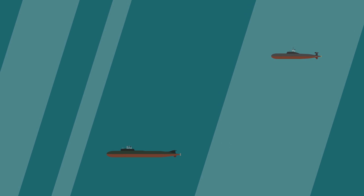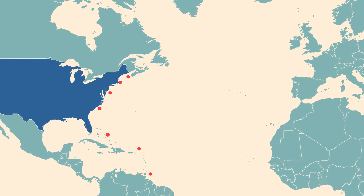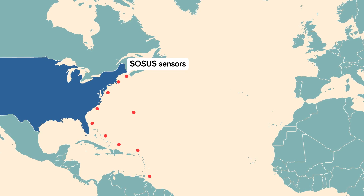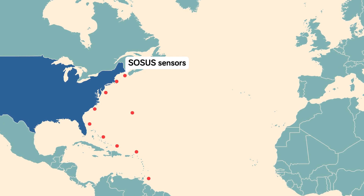If a nuclear war ever broke out, the Soviet ballistic missile submarine fleet would never get a chance to join the war — eliminated in minutes by the hidden assassins keyed onto their locations by an incredible piece of American technology: the Sound Surveillance System, or SOSUS.